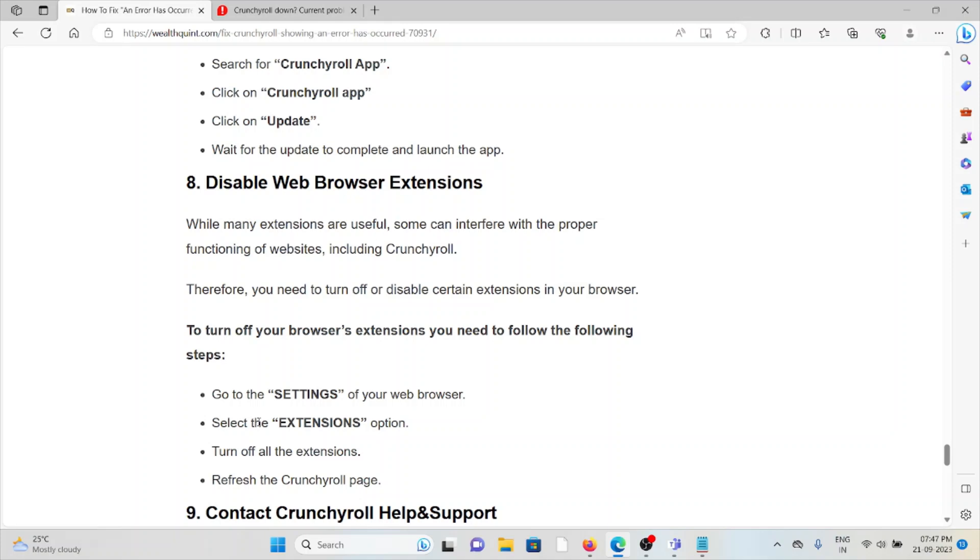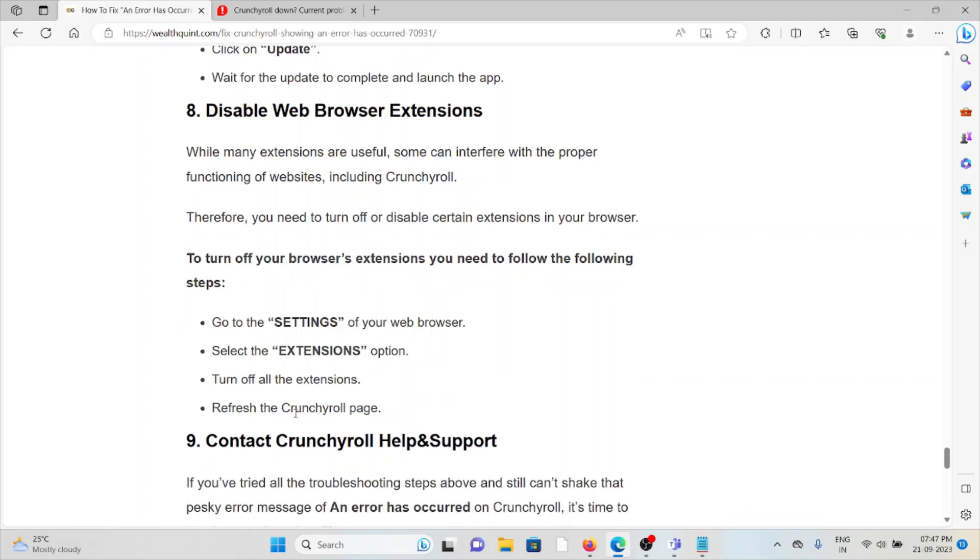The eighth method is to disable web browser extensions. While many extensions are useful, some can interfere with the proper functioning of websites, including Crunchyroll. You need to turn off or disable certain extensions in your browser. To do so, go to Settings, select 'Extensions,' turn off the extensions, and then refresh the Crunchyroll page.